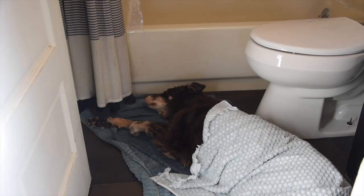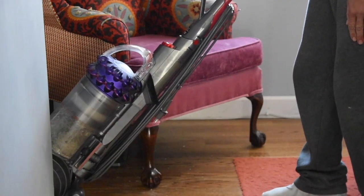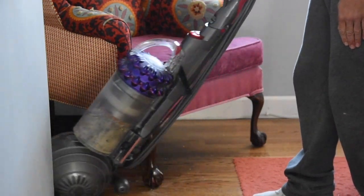For difficult stains, consider replacing the floor. While your house is on the market, make sure to bathe and brush your pets regularly.